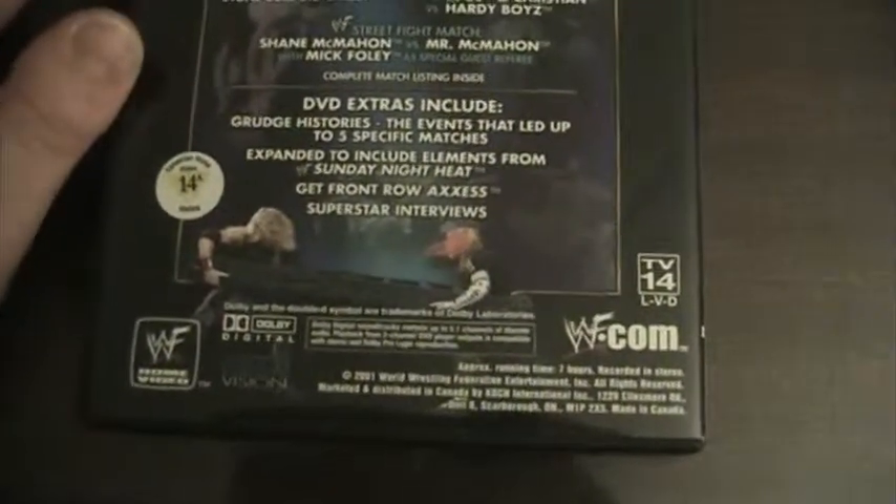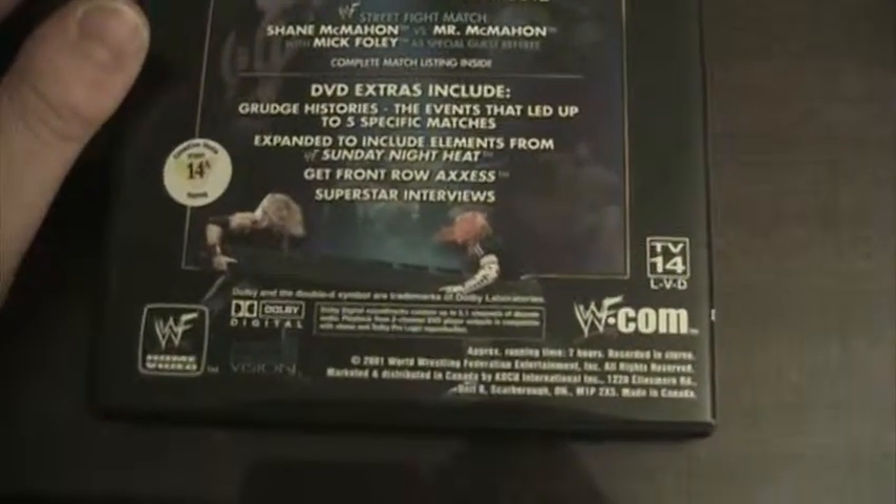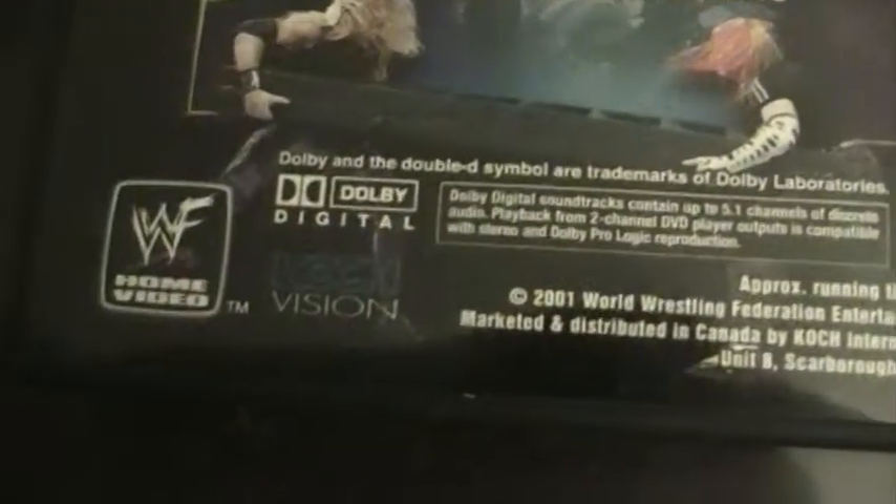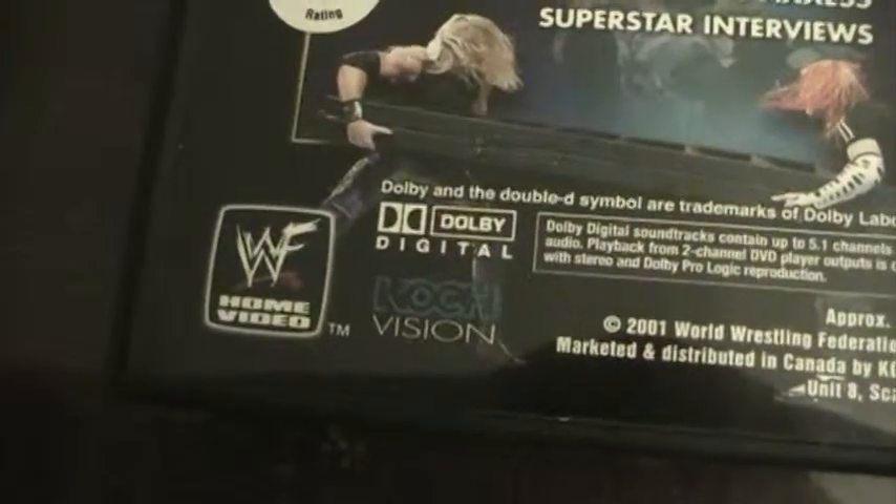Down there you've got a picture of Christian hitting Jeff Hardy with the ladder, the DVD logo, WWF.com, and then again the Koch Vision logo and WWF Home Video logo.